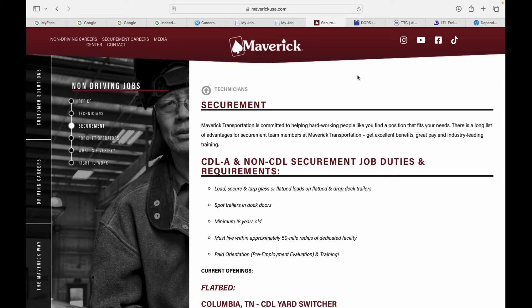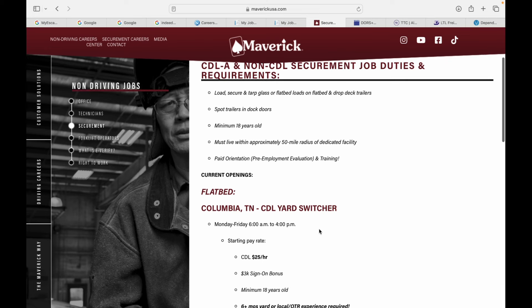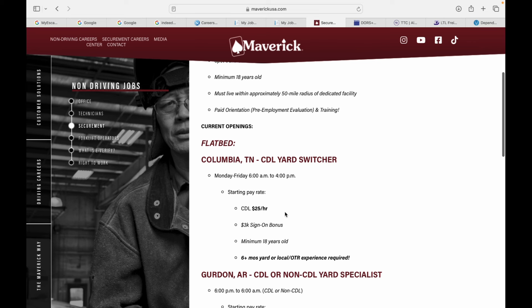Maverick Transportation is committed to helping hardworking people like you find a position that fits your needs. There is a long list of advantages for securement team members, including excellent benefits, great pay, and industry-leading training. CDL and non-CDL securement job duties include load securing, tarping glass or flatbed loads on flatbed and dropdeck trailers, and spotting trailers at dock doors. Minimum 18 years old, must live within a 50-mile radius of the dedicated facility, with paid orientation and pre-employment evaluation training. The current opening in Columbia, Tennessee is a CDL Yard Switcher — Monday through Friday, 6 a.m. to 4 p.m., so basically 10 hours of overtime per week pretty much guaranteed. Starting rate is $25 per hour plus a $3,000 sign-on bonus. Minimum 18 years old with six months of yard or local OTR experience required.